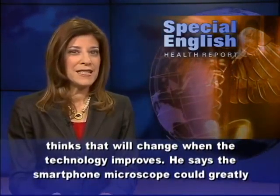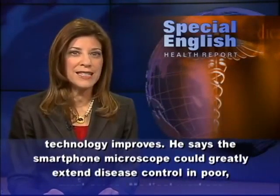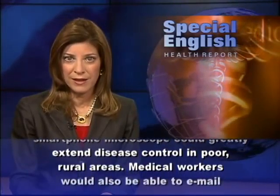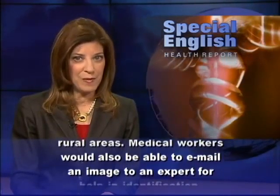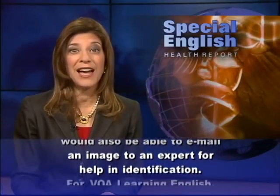He says the smartphone microscope could greatly extend disease control in poor rural areas. He says medical workers would also be able to email an image to an expert for help in identification.